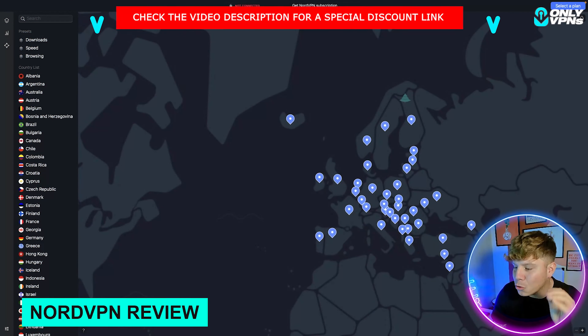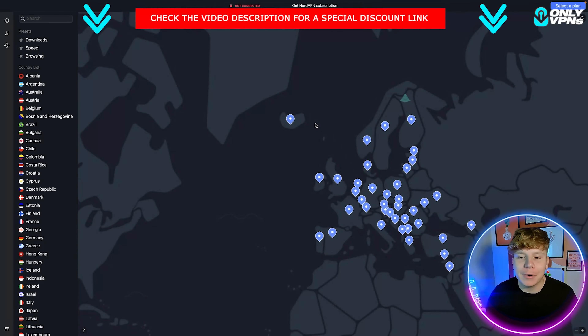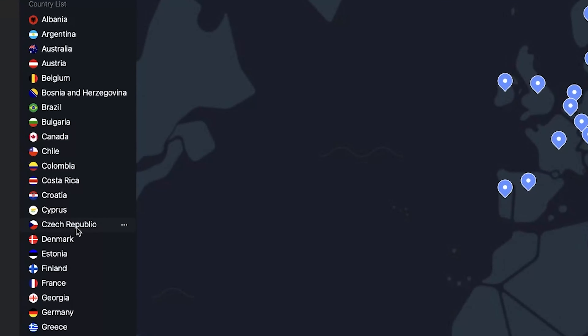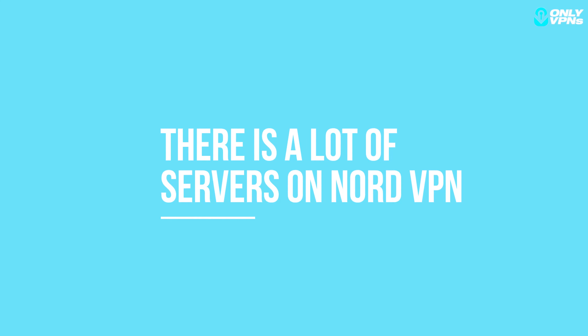Here we are — this is what NordVPN actually looks like. You can see the server and it shows you the map. You can go around the map and have a look at where all these servers are, and on the left you have your full list. There is an incredible amount of servers on NordVPN.